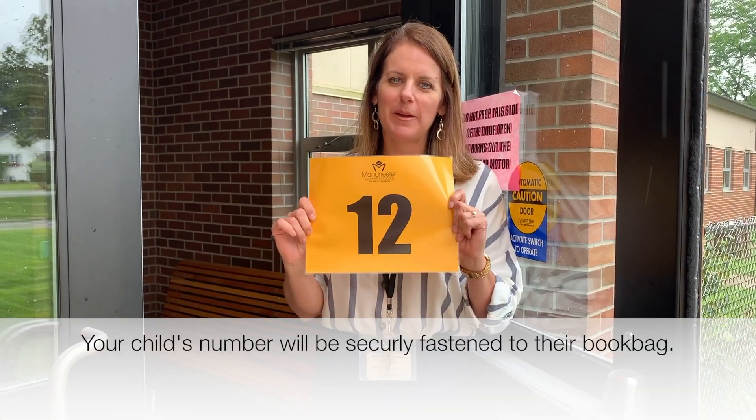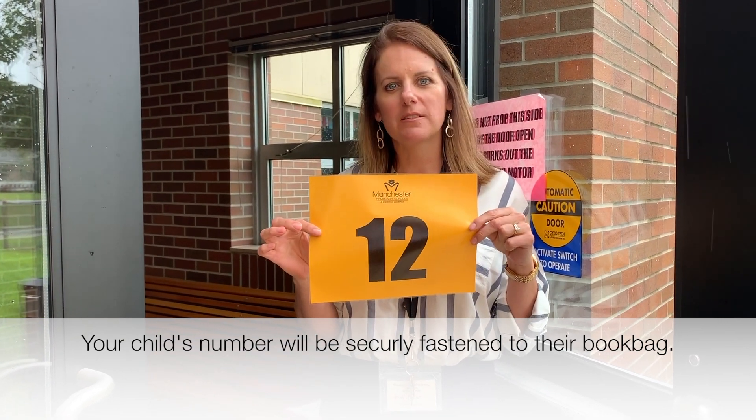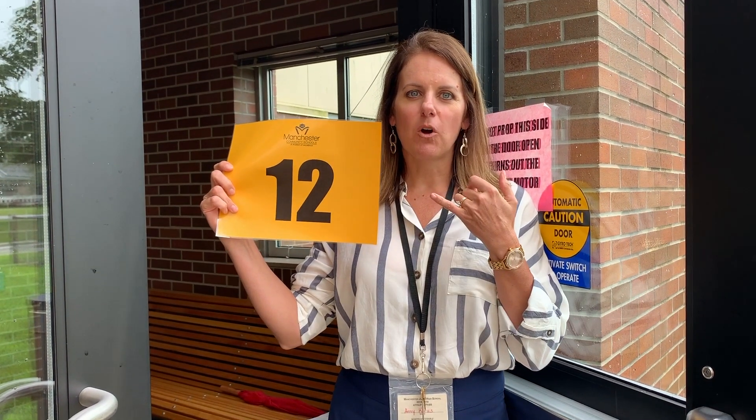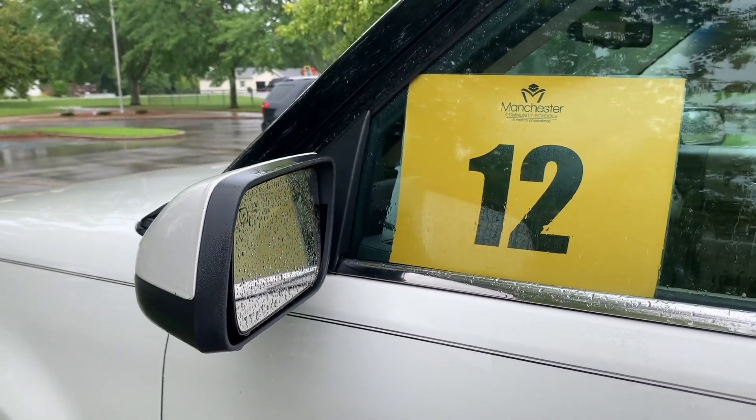For parent pickup, every parent needs a number. If you need extra numbers, just call us at the office and we'd be happy to give you more. You are going to show your number and I will call on a walkie-talkie, and your child will be ready when you pull up. Please make sure your number is clearly displayed either in the front windshield or on the side window — it makes it so much faster for us when we call numbers.